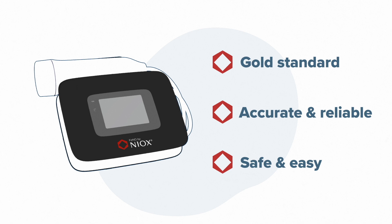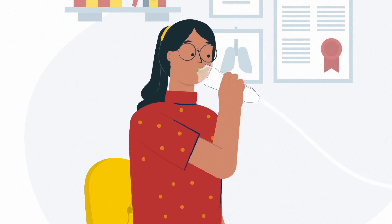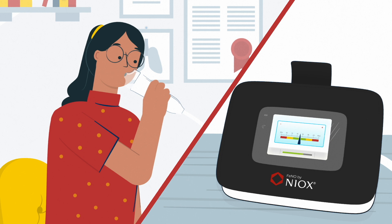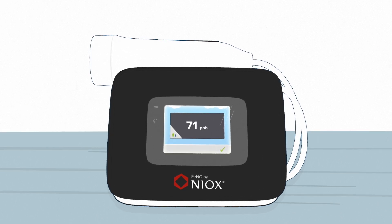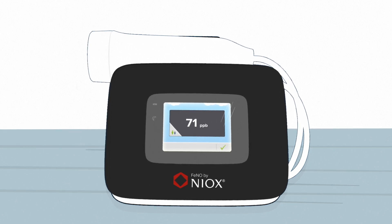Anna only needs to perform the test successfully once to give the doctor an accurate and reliable result. She inhales and then exhales through the handle for 10 seconds. The animation on the Niox Vero helps the user keep their breath steady. In around one minute, the test result appears. Anna's PHENO value is 71 PPB. This PHENO result suggests Anna does have asthma.